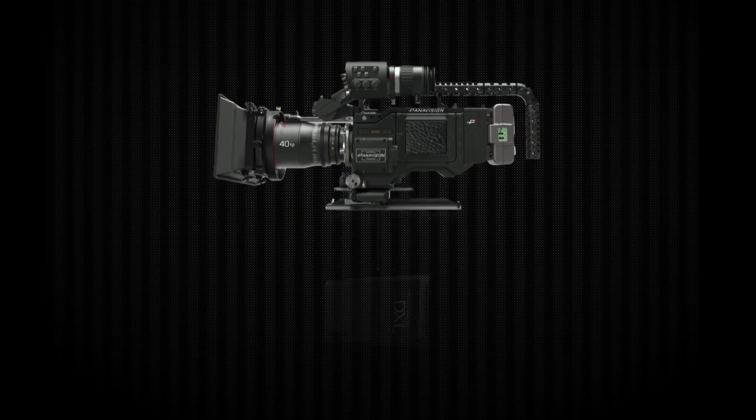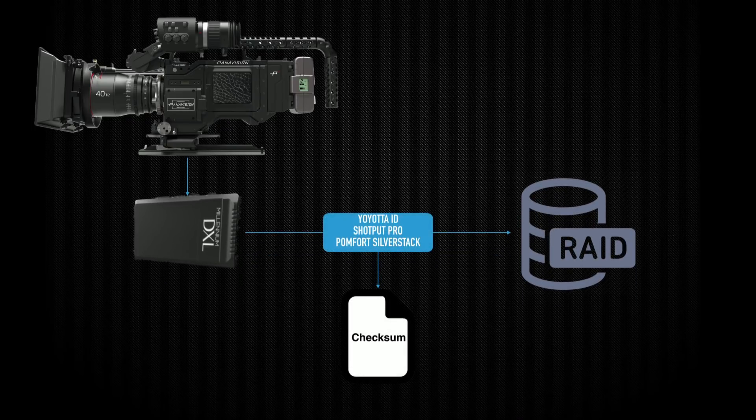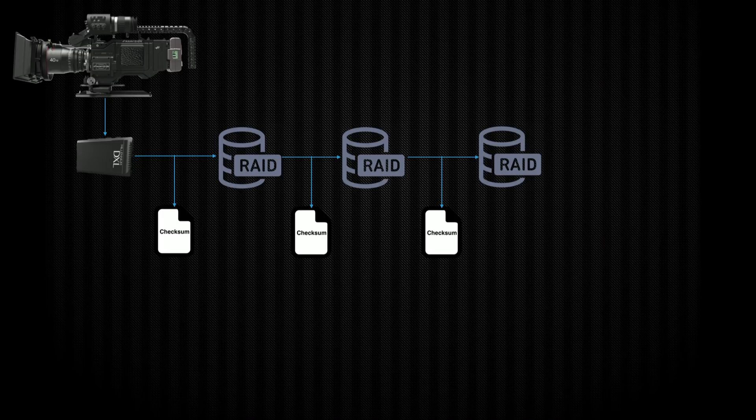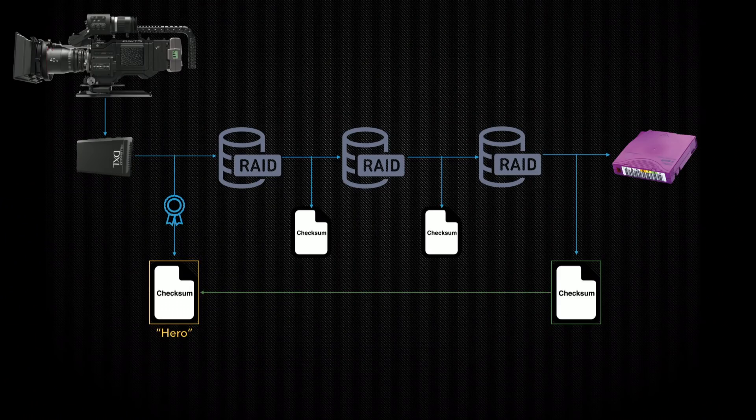Let's go through a workflow — I'm going to use camera negative for my example. You shoot on the camera, it offloads to a RAID from the magazine. Hopefully your offload was done with a utility that will create a checksum — a digital fingerprint of your file. You could have any number of copies: an onset RAID copying to a shuttle drive, shuttle drive copying to a near-set RAID where your dailies are created, before ultimately you write into your archive, which could be tape, a master protection set of tapes, cloud storage like Glacier S3, or a disk. All you really need to do is compare the latest checksum versus the earliest, and then everything in the middle you know is still okay.